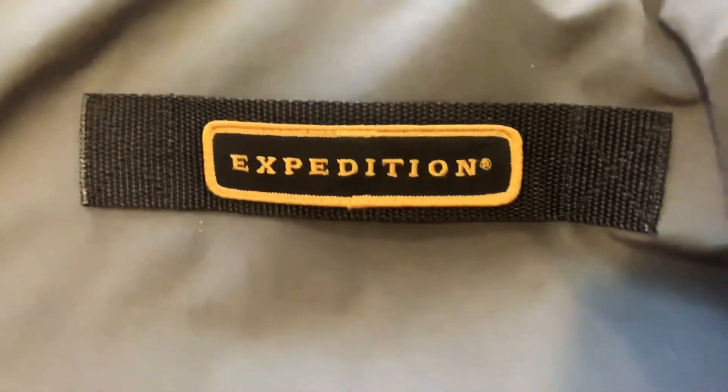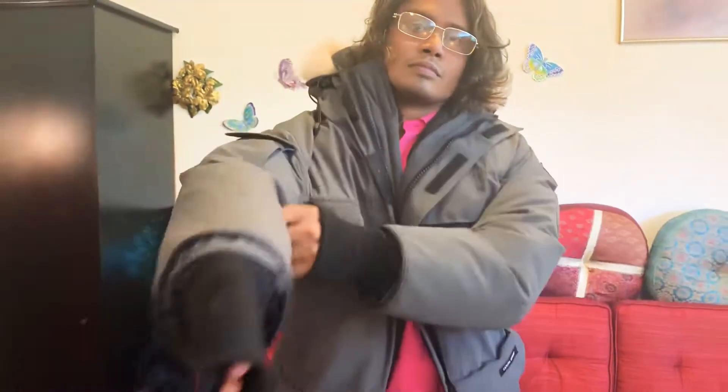On the other side it says Expedition and there is a small pocket here. I will show you how it looks on me. This is how it looks like.